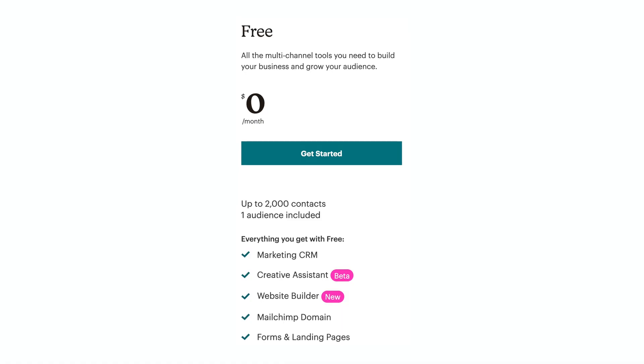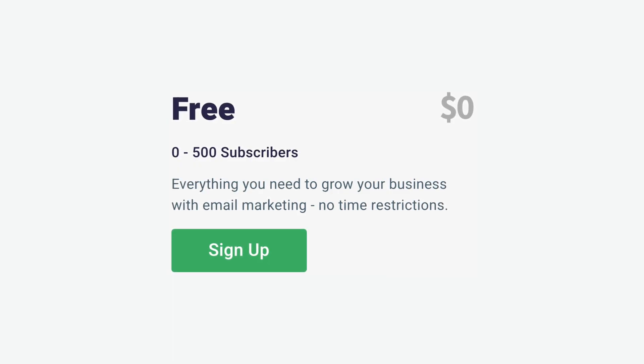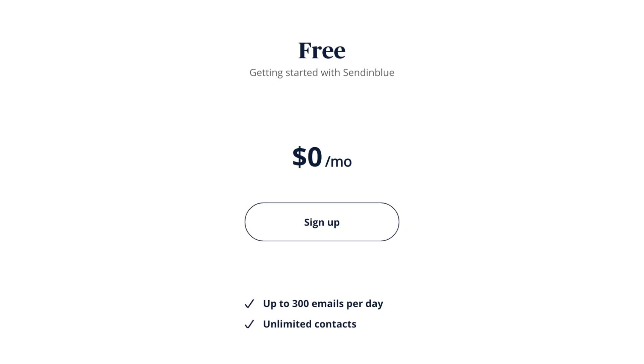So what can you really get for free? Taking a look at the stats, Mailchimp offers the most bang for its $0 price tag. You can have up to 2,000 contacts and send 10,000 emails per month with a cap of 2,000 emails per day. Aweber gives you 500 contacts free and 3,000 email sends per month, and Sendinblue offers unlimited contacts with 300 emails sent per day. This is interesting because you could theoretically send to a different group of contacts each day, up to about 9,000 emails per month — which ends up being a worse package than Mailchimp.